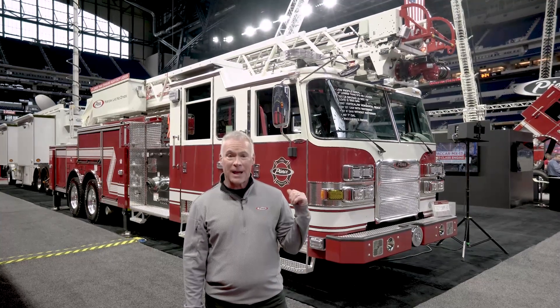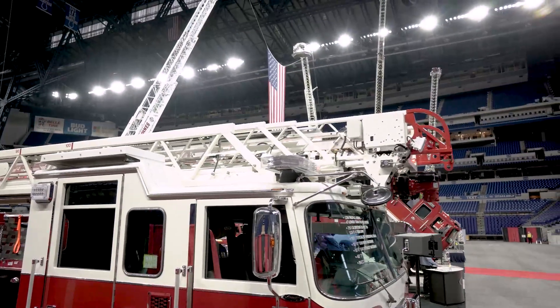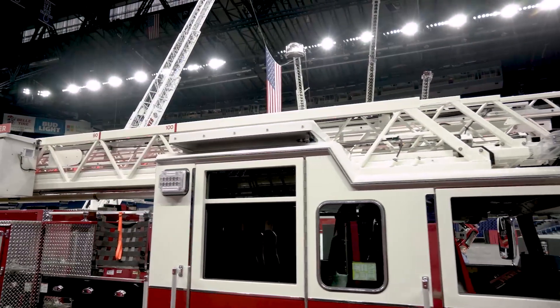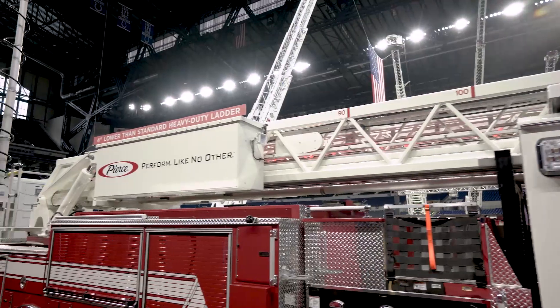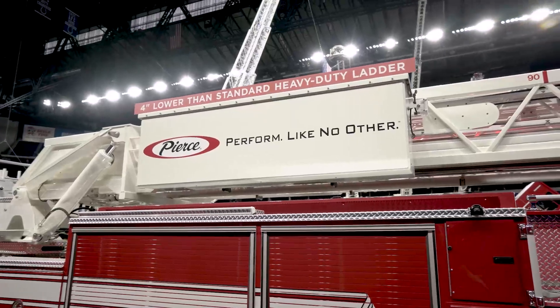It's our 100-foot LSL ladder, and what LSL stands for is Low Steel Ladder. You're looking at a low overall height of 10 feet 8 inches without a waterway, or 10 feet 10 inches with a waterway. As the sign says, it's four inches lower than any of our standard rear mount heavy duty ladders.